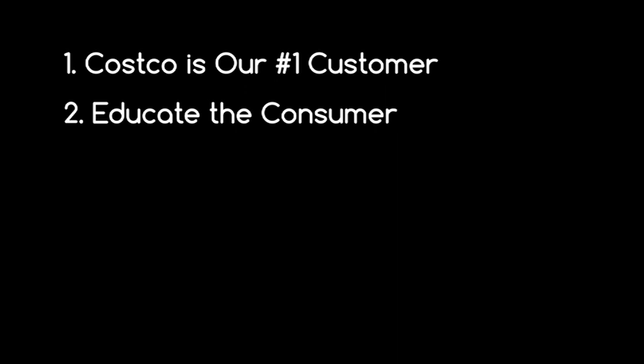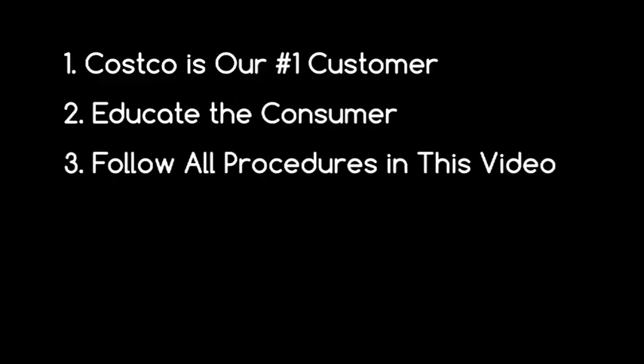Second, as a promoter, we aren't just handing out samples of our product. We are educating consumers about the benefits of Cunall Liquid CoQ10. Third, following the information presented in this video will ensure your success as a promoter. Always adhere to the procedure and never diverge from what you learned here.